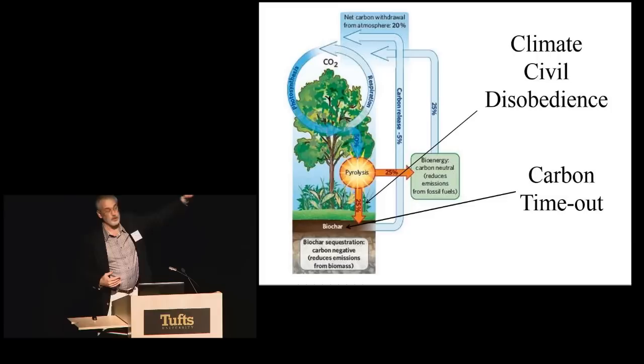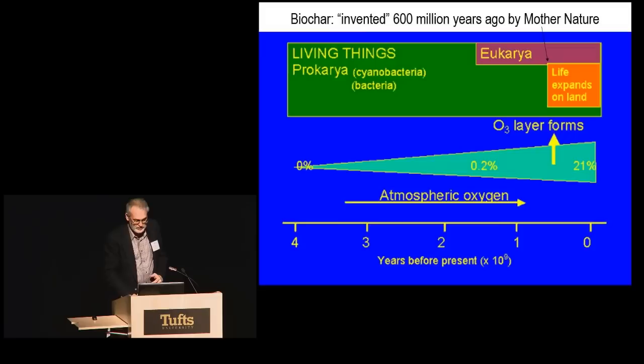I call this pyrolysis process — which is just burning, but burning in a manner that creates the biochar — an act of climate civil disobedience. Because you're intervening on behalf of the climate to make that carbon stable. Basically, the biochar, the carbon that you've put in the soil, is now going to take a carbon timeout. It's no longer going to be able to participate in that cycling back up to the atmosphere.